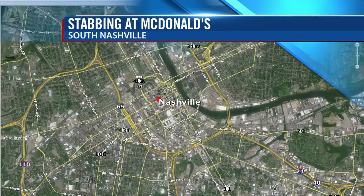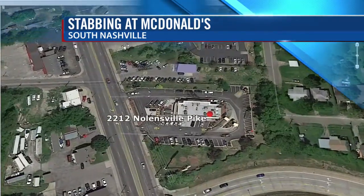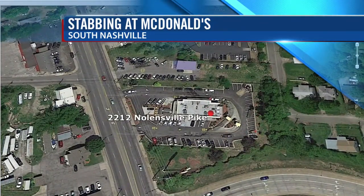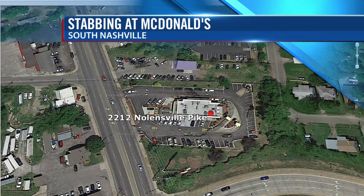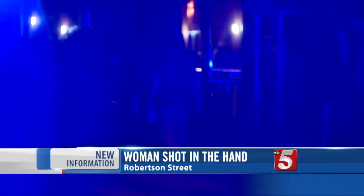New this morning: two men were injured after a stabbing at a McDonald's in South Nashville along Nolensville Pike. Police are still interviewing the witnesses to find out what happened. Those victims had cuts on their bodies and they should be all right. No word yet on who might be a suspect. A woman also went to the hospital after being shot in the hand last night along Robertson Street in the JC Napier community. We're told she's expected to be all right. No word yet on what led up to that shooting or if there are any suspects.